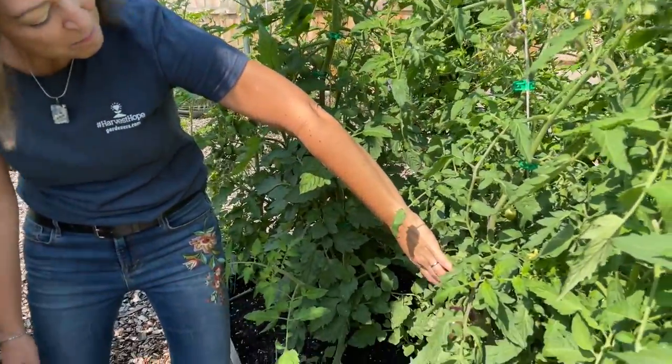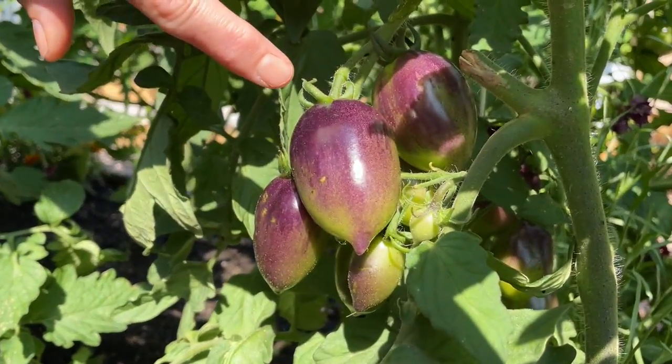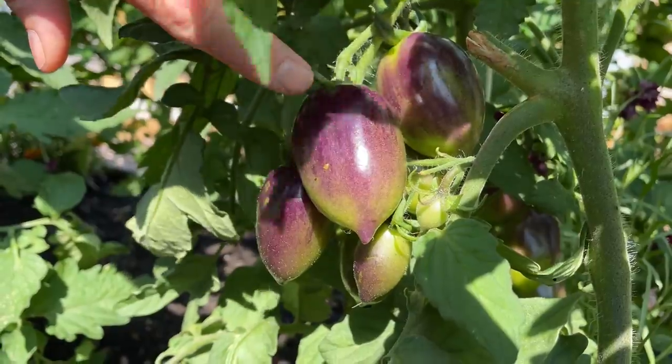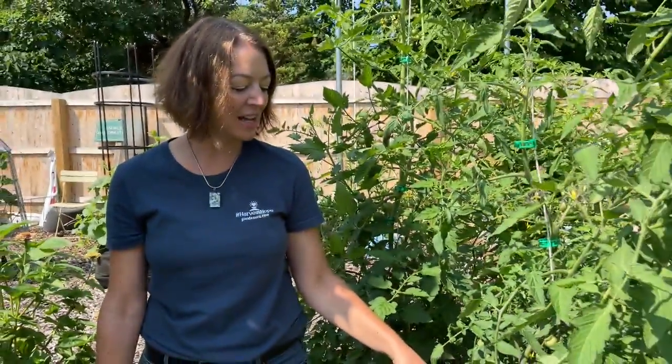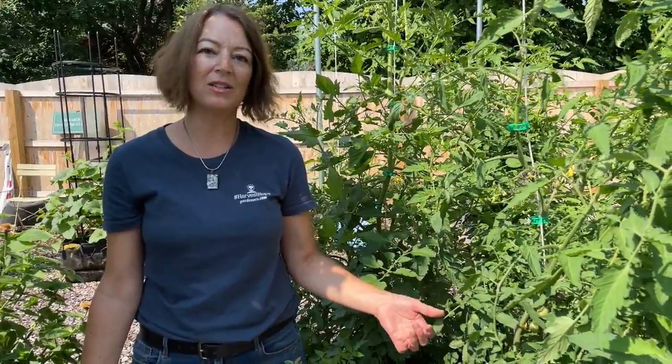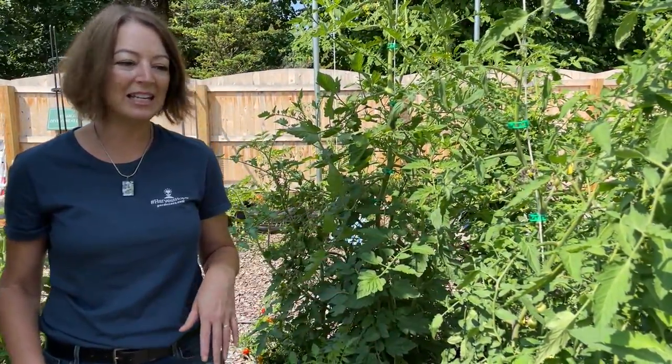These are midnight Roma tomato plants — I'm really excited about these. They're going to be purple dark red when they ripen. These specialty seeds I start indoors in the wintertime under our grow lights, so you have some unusual varieties here.